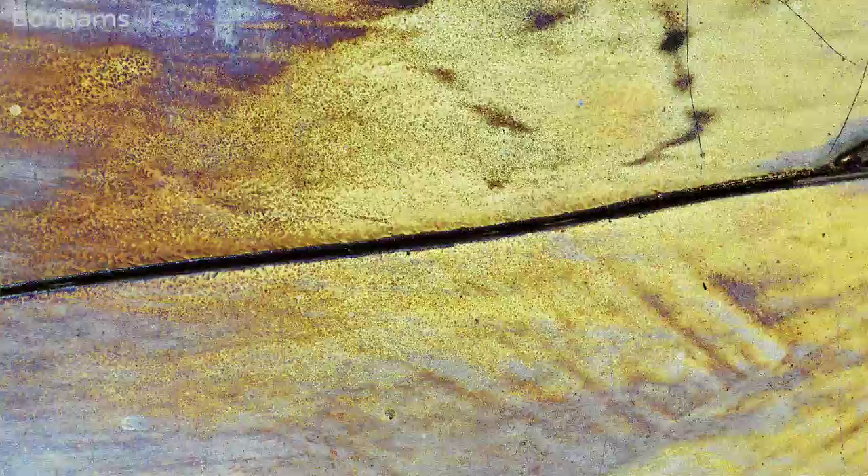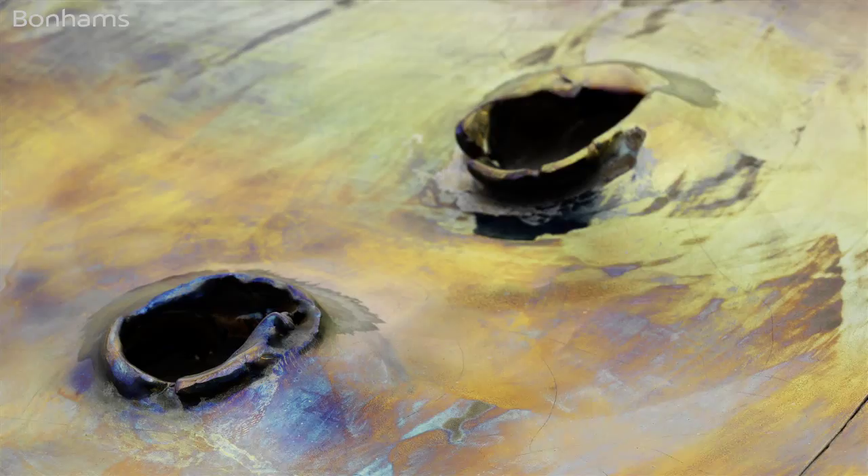Concetto Spaziale from the early 1960s is a fascinating lace ceramic by Lucio Fontana. This large plate embodies one of the artist's signatures — the holes — and the glazing reflects a variety of different colors.